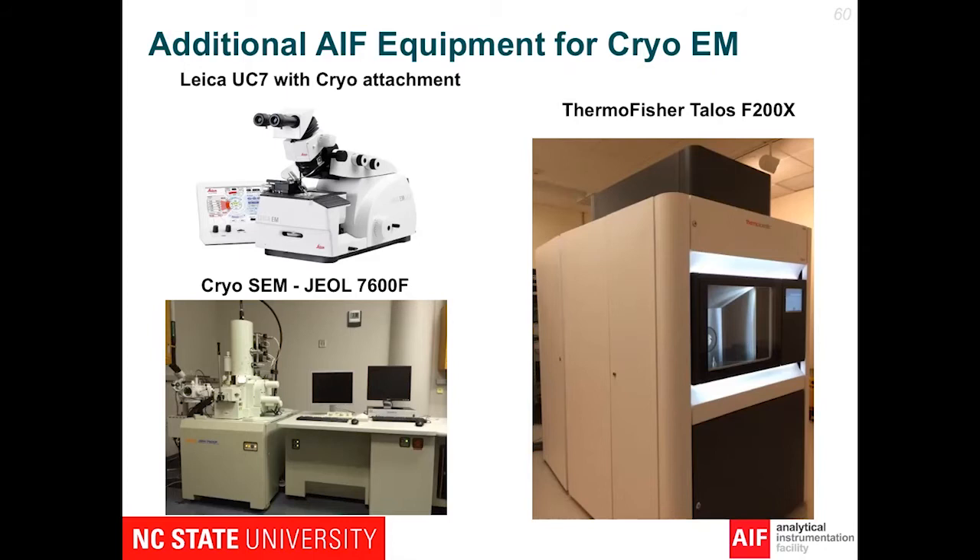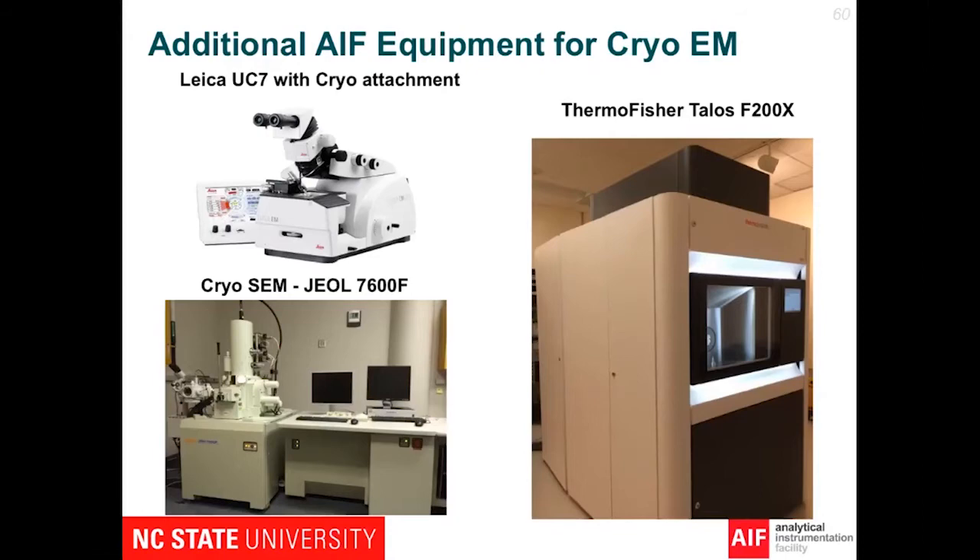The Thermo Fisher Talos also has some cryo capability with a Gatan cold stage for looking at frozen samples. My last slide shows a cell imaged with the cryo-SEM. On the left you can see the surface of a cell, and on the right that cell has been fractured so you can see the inside. This one has some ice crystal damage.